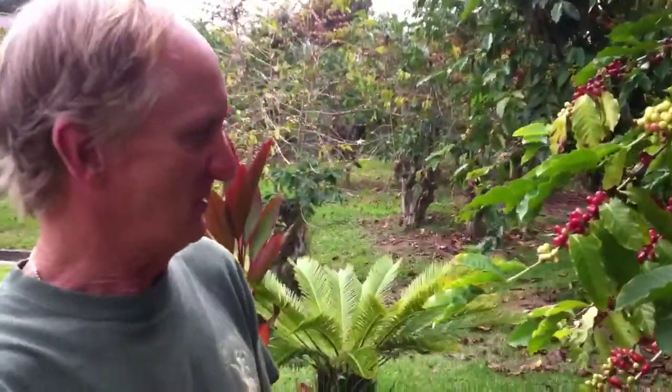Hello, this is Pastor Megan Rohr and I'm here at Greenwell Farms in Kona, Hawaii to learn a little bit more about how coffee is made and the difference and reasons why fair trade coffee is an important thing. So here's a little tour — check it out. Daniel from Kona: this is a coffee tree.